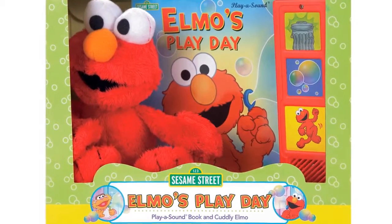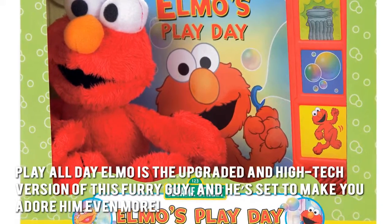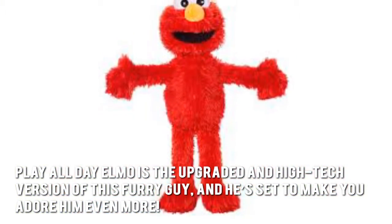Now you can play all day with everyone's favorite Sesame character, Elmo. Play All Day Elmo is the upgraded and high-tech version of this furry guy, and he's set to make you adore him even more.